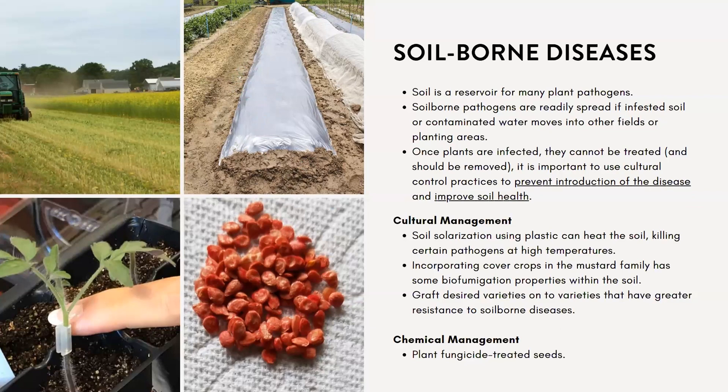It's important to use cultural control practices to prevent introduction of disease and improve soil health. Soil solarization using plastic can be an option if the soil can be heated to significant depths, though it's not widely used on small farms in Utah because it requires giving up significant space for the entire season and may harm beneficial microorganisms. However, the California IPM program has good literature on using it for small farms.